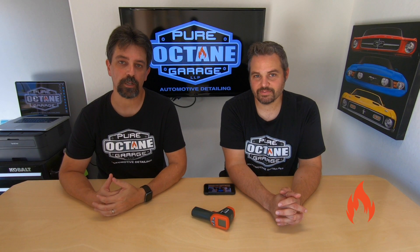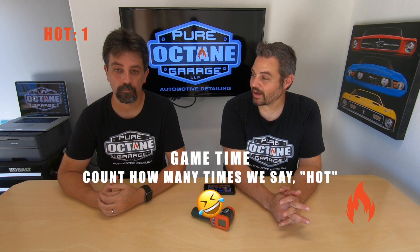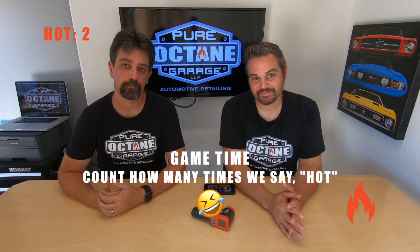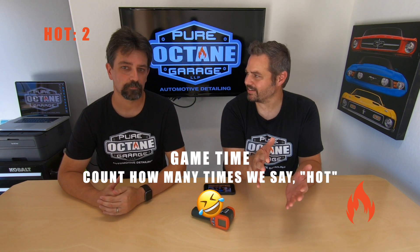Welcome to Pure Octane Garage! Hey Brandon! Hey Ryan! It's hot — and it's so hot that we thought of something: paint colors on cars, dark versus light, and the amount of heat that they retain.